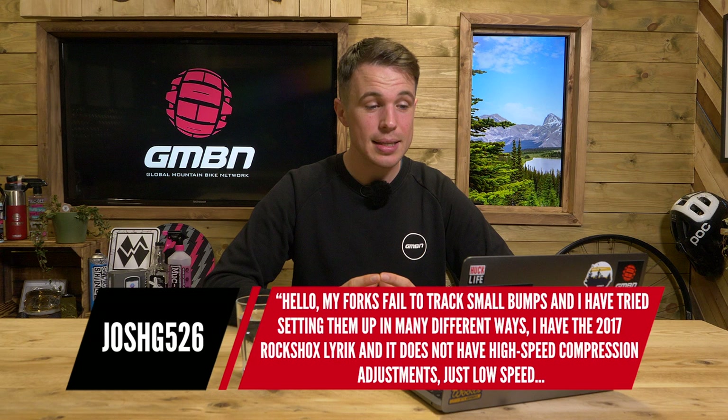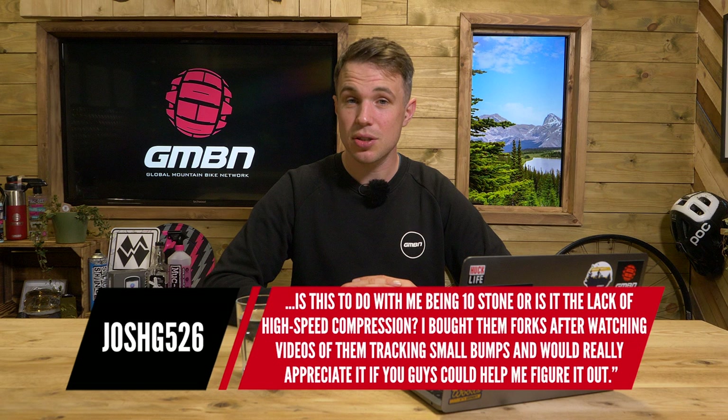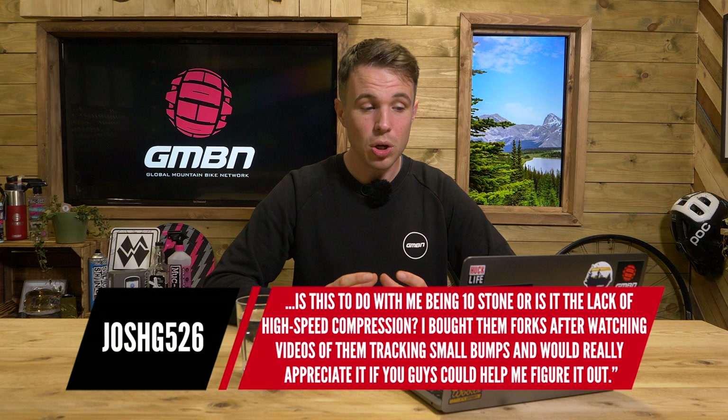On to the next question from Josh, who says: my forks fail to track small bumps and I've tried setting them up in many different ways. I have the 2017 RockShox Lyric, and it does not have high speed compression adjustment, just low speed. Is this to do with me being 10 stone, or is it the lack of high speed compression adjustment? I bought the forks after watching them tracking small bumps and would really appreciate it if you guys could help me figure it out.